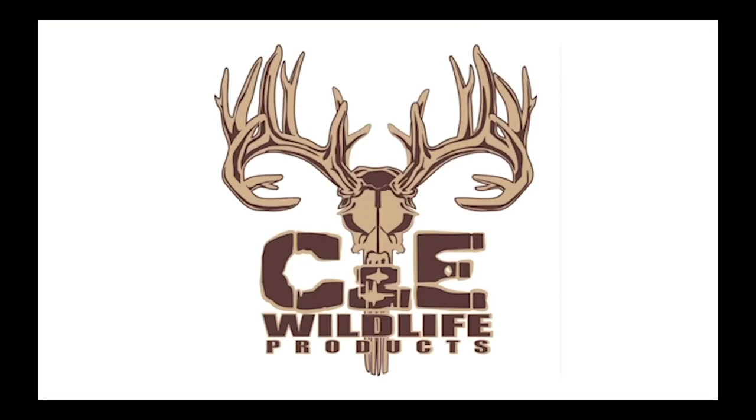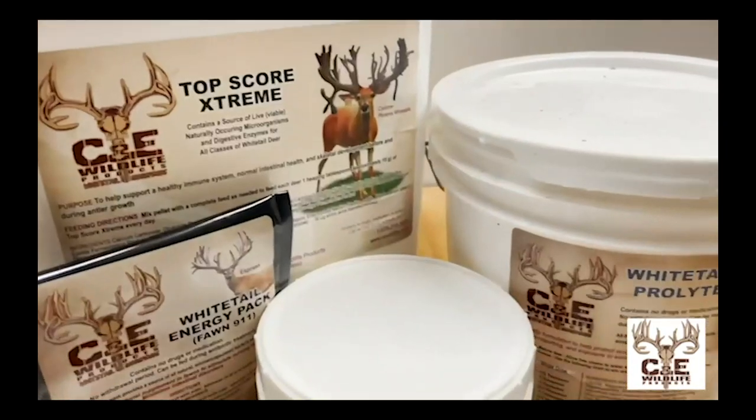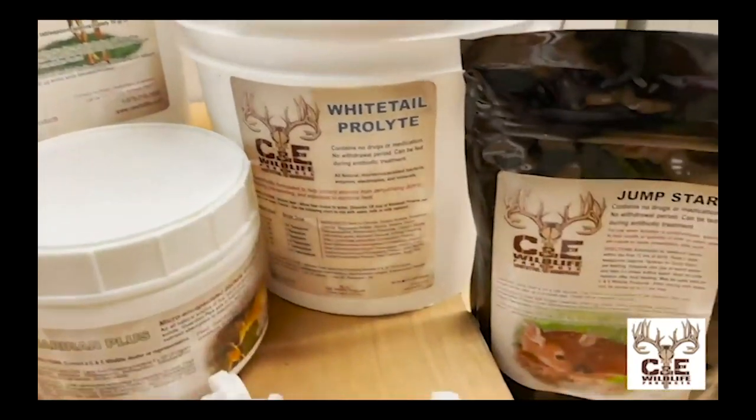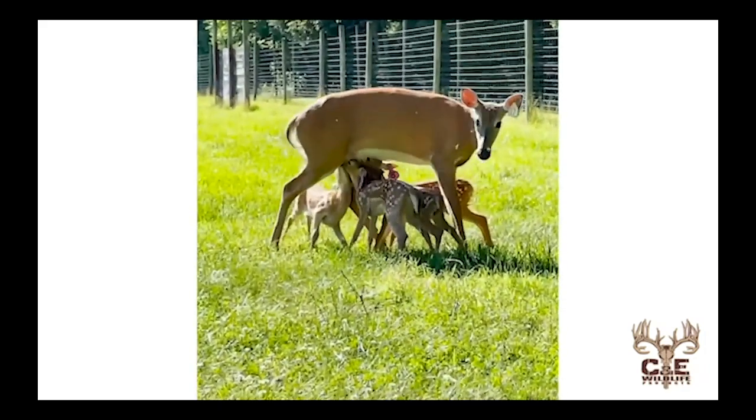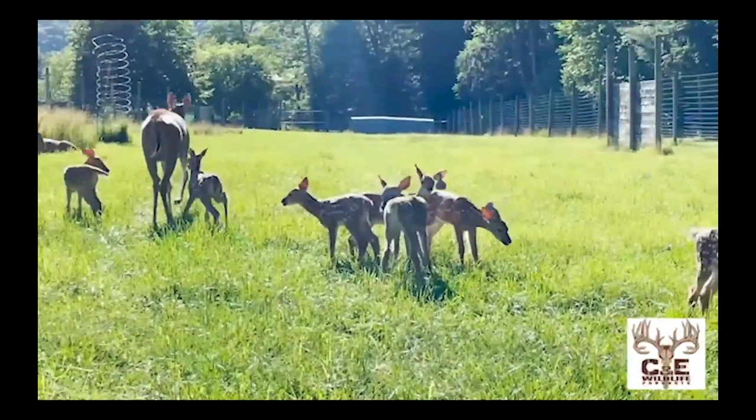I want to take a quick second to tell you about our sponsor of today's episode of North American Deer Talk: C&E Wildlife Products. C&E Wildlife is a trusted leader in biotechnology for the cervid industry. They offer micro-encapsulated bacteria products that are research-supported through Texas Tech University, with more than 30 years of experience and commitment to all-natural probiotics.